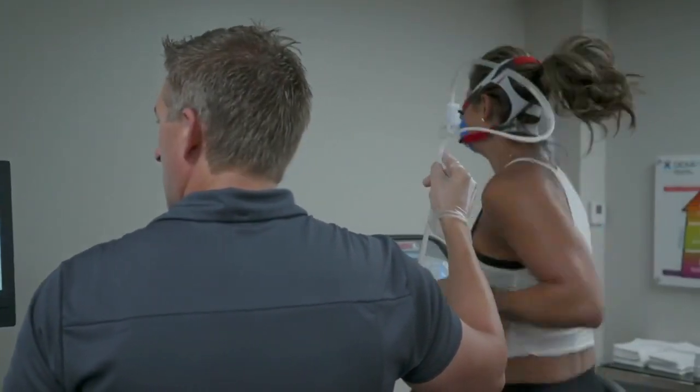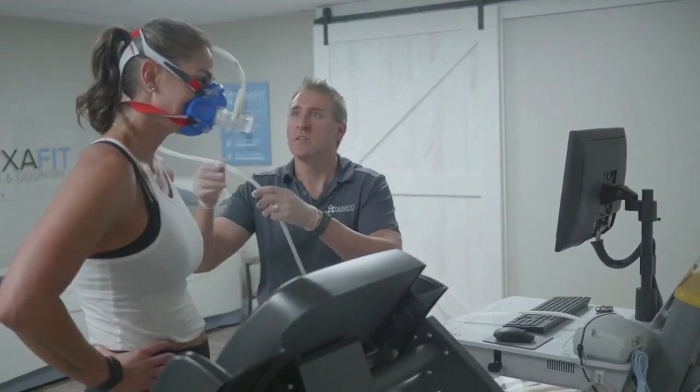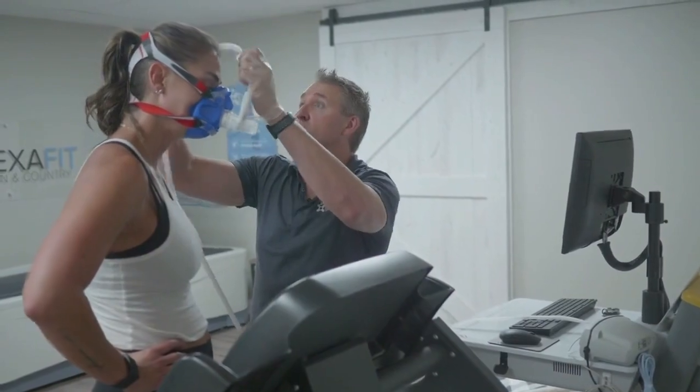If this seems intimidating or too rigorous for you, don't worry — you don't necessarily have to do each and every scan and test in the office. But Sean did, just like MJ. He is a DexaFit client.